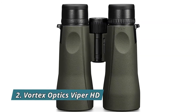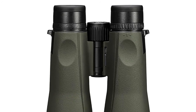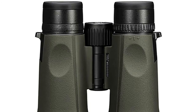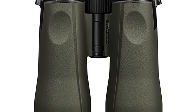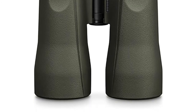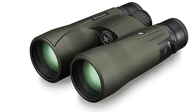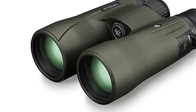Number 2: Vortex Optics Viper HD. With 10x magnification and 50mm objective lenses, the Viper HD is a high-end, full-size yet compact binocular suited for any hunt. An easy-to-grip rubber-armored chassis with perfectly placed thumb indents provides superior ergonomics. A locking right eye diopter tailors each barrel's focus to your eyes. The smooth center focus wheel provides fine focus control and quick sharp views.